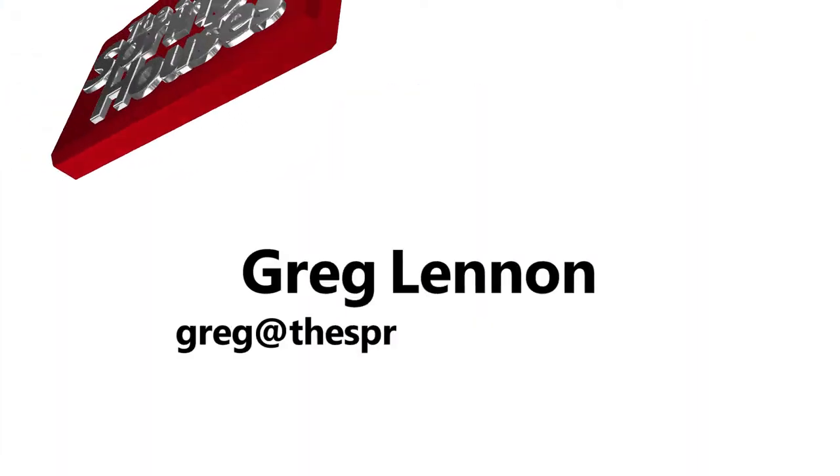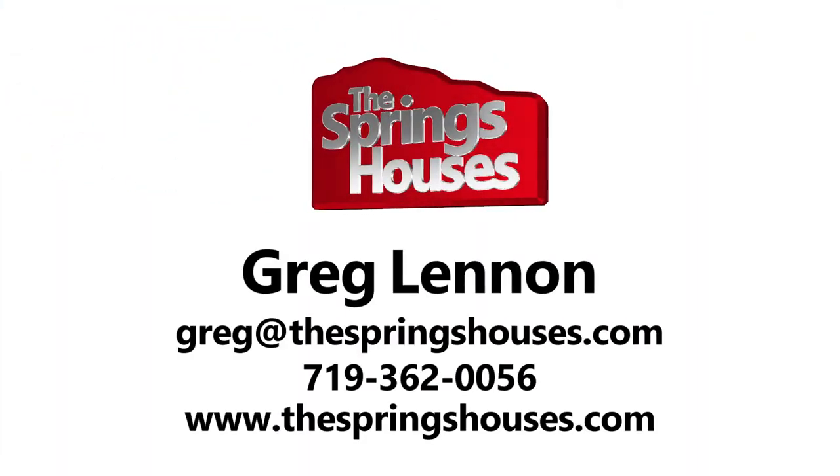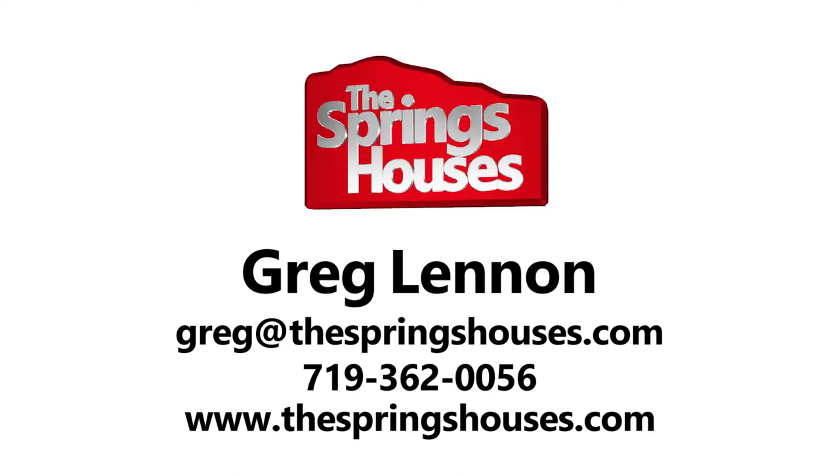If you have any questions about this wonderful home, contact your realtor. If you don't have a realtor, contact us — we're happy to help. Thanks for watching.